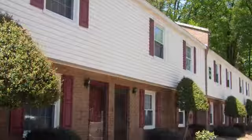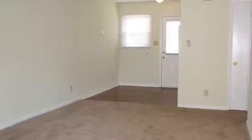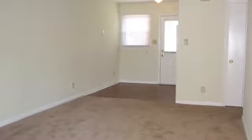Our townhomes feature front and rear door access for added convenience, and inside you'll find new renovations that provide a fresh, updated feel.